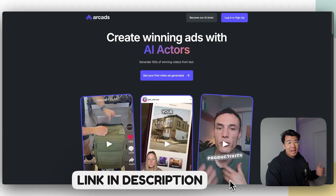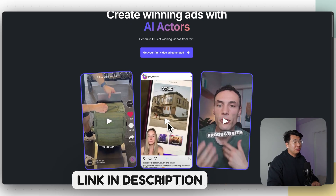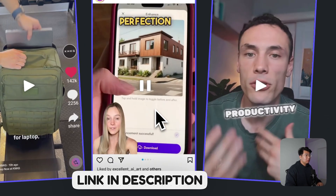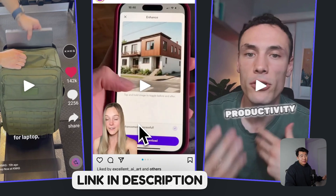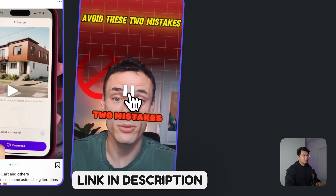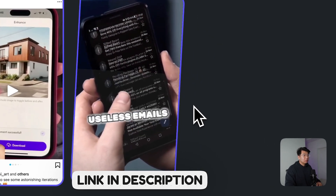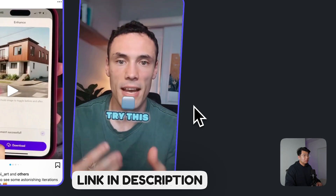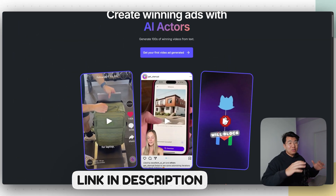Now that we have the script, we need an AI UGC actor, and that's where ArcAds comes into play. This tool helps you create UGC AI actors really easily — all you need is the script. This person in the bottom left is completely fake; they're a UGC AI actor. Same for this other example. You can actually go ahead and use them to hold your products and talk at the same time. So we're going to use this tool called ArcAds — the link should be down below. We're now inside ArcAds, and we're going to copy the script that ChatGPT gave us and paste it in.